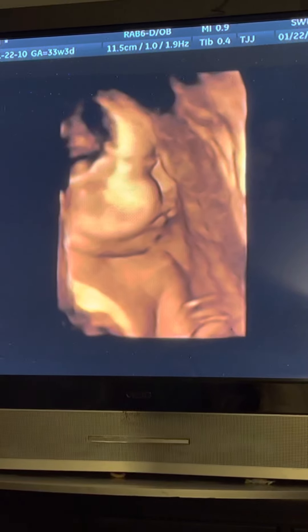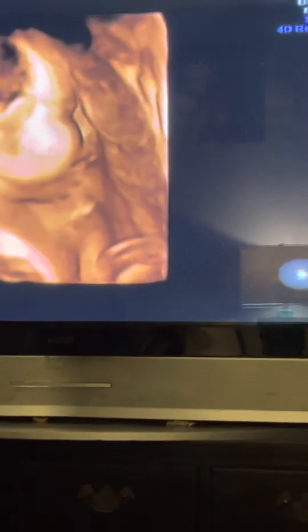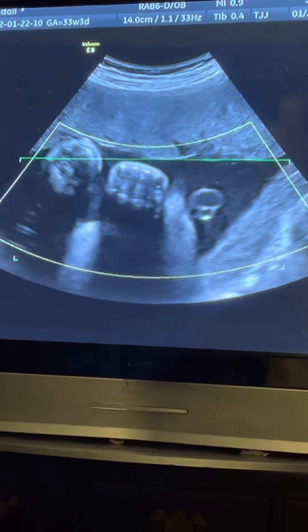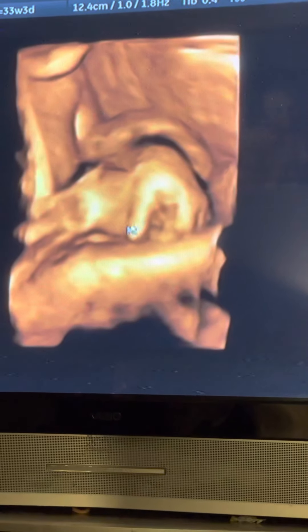She had her head turned toward the back. Look at her little fingers down there on her arm. On her legs, her little knees.